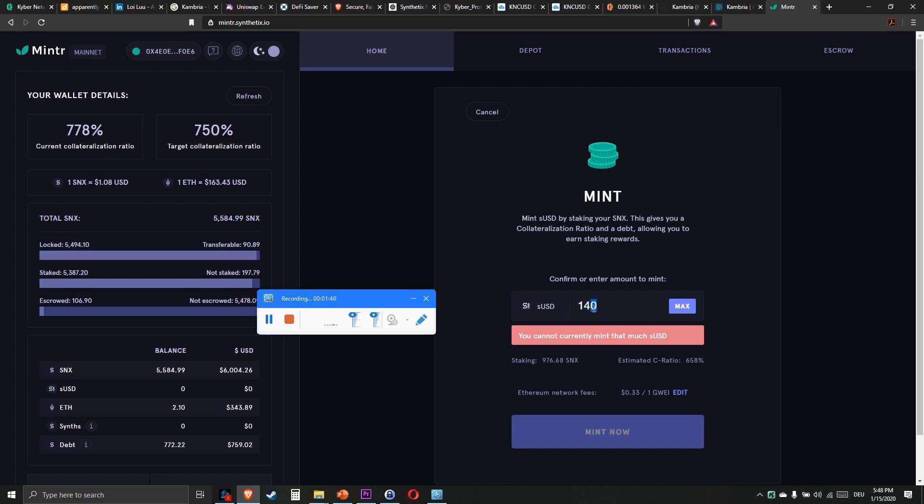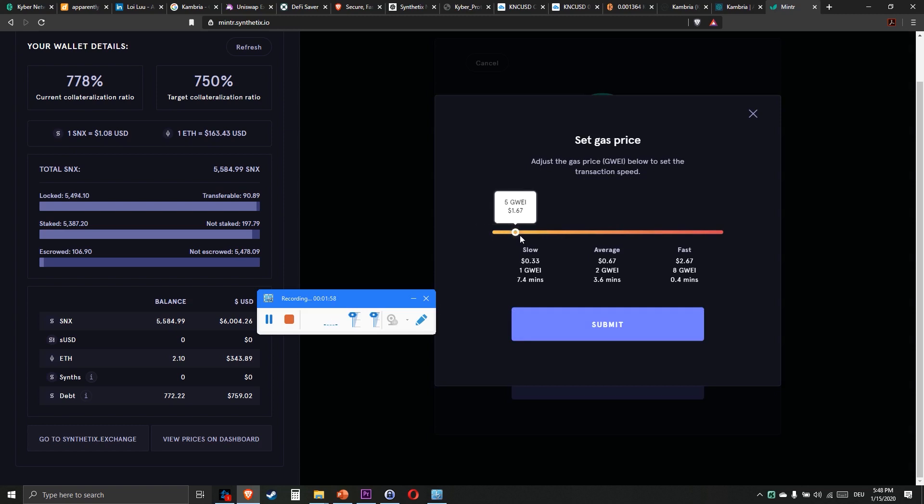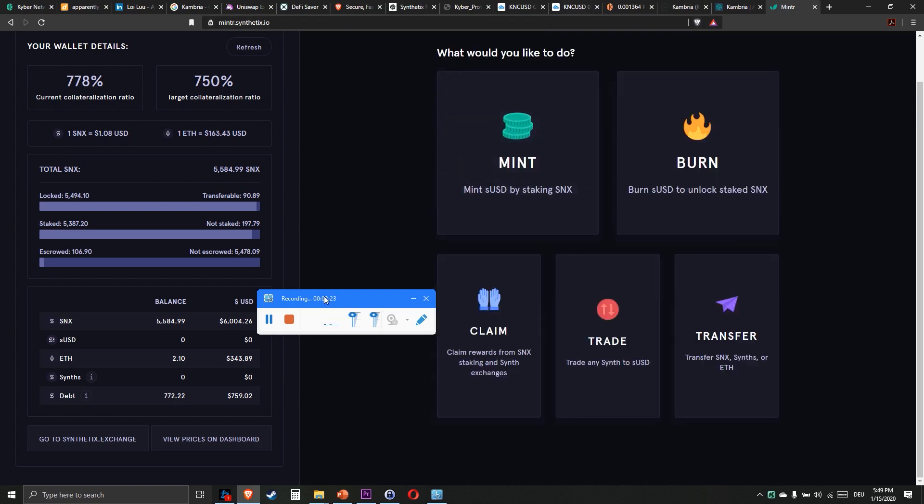I have to increase this number until it matches 1000 SNX. Then I can edit the Ethereum network gas price — how fast this transaction will be minted or mined. Then we click on Mint Now, verify this with our wallet, and then we have staked our SNX and are now able to claim every Wednesday our SNX and SUSD rewards.